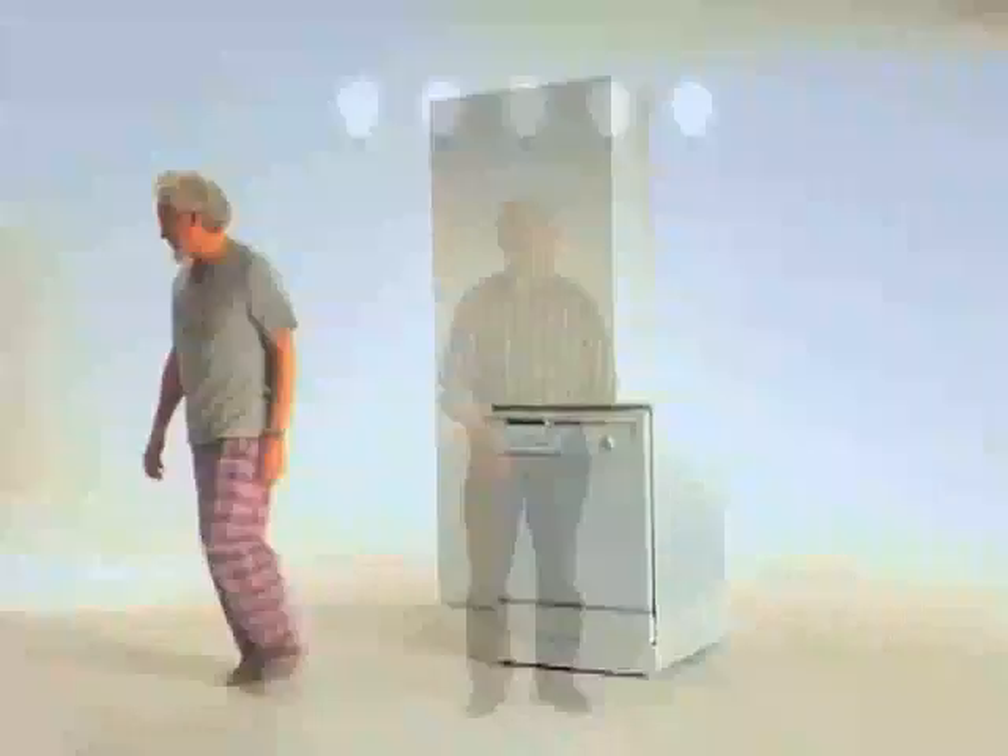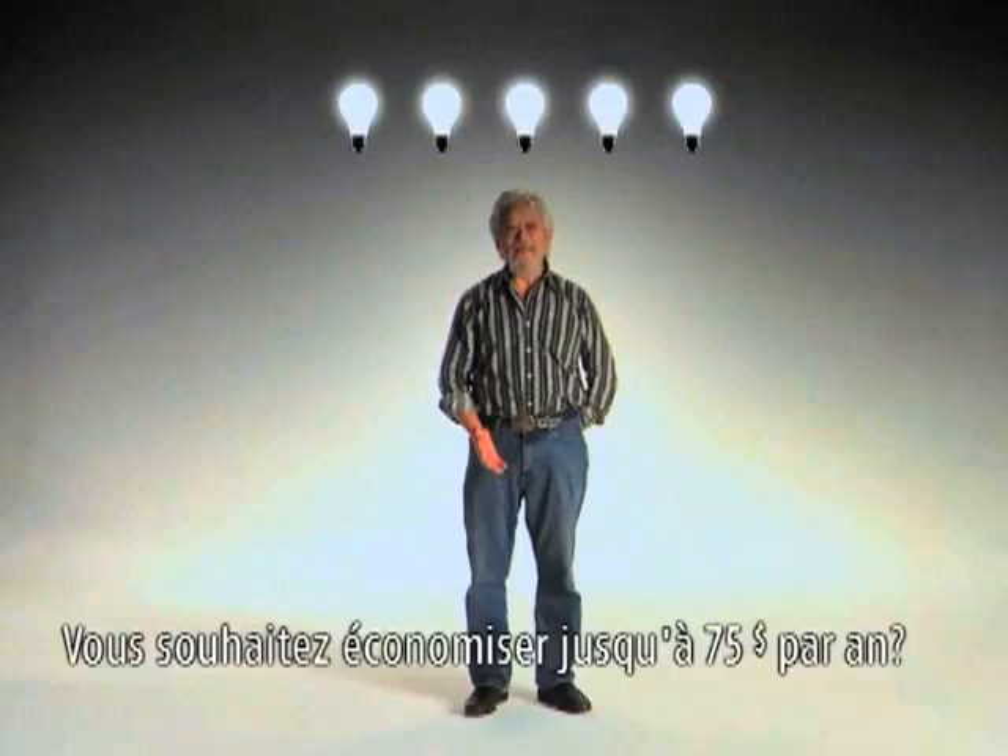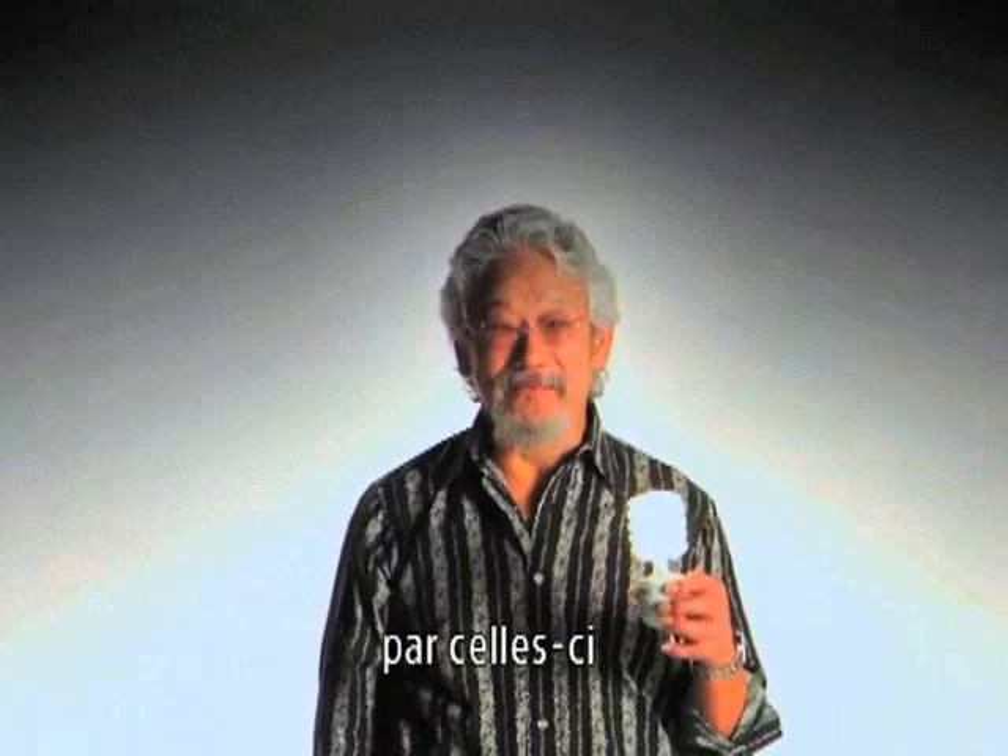Want to save up to $75 a year? Easy. Replace the five most used bulbs in your home with these.